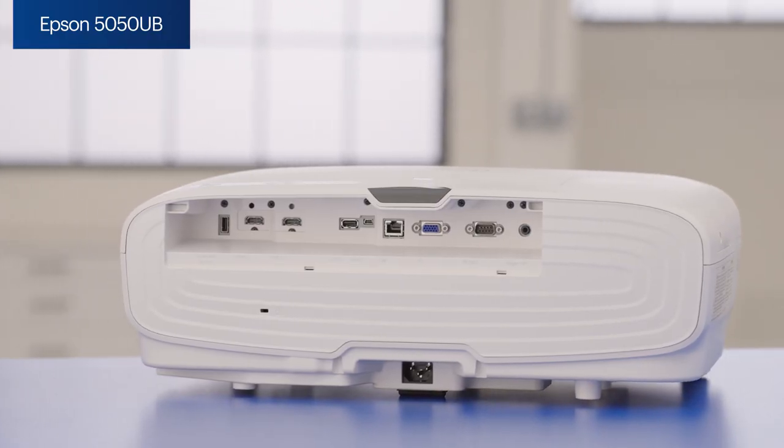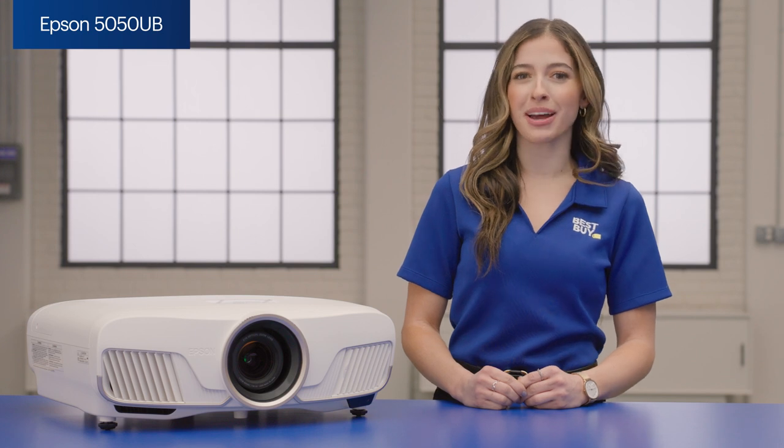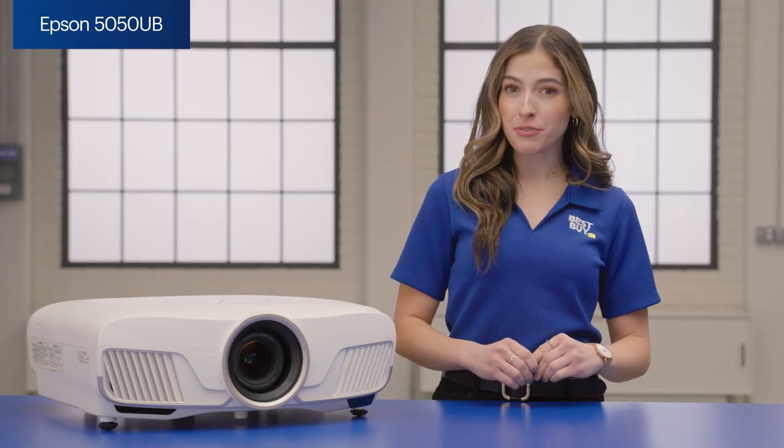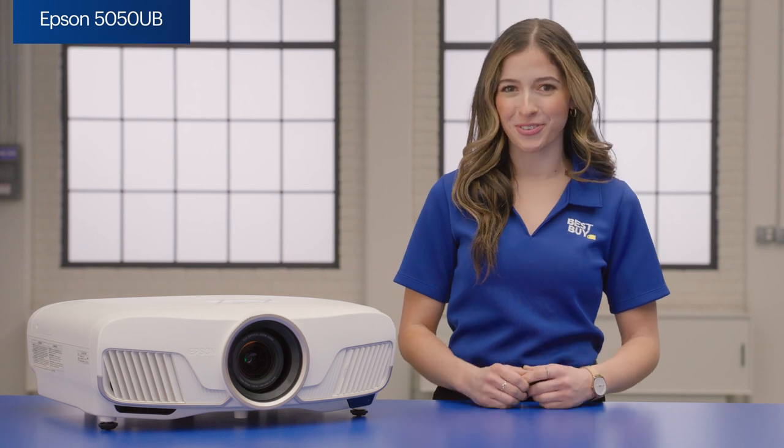Now, one thing to know is that audio comes separate. So if you're needing an all-in-one combo, this may not be the best fit for you. But if that's not a big deal and getting the absolute best image quality and largest projection is most important, then the Epson 5050 UB is my choice for you.